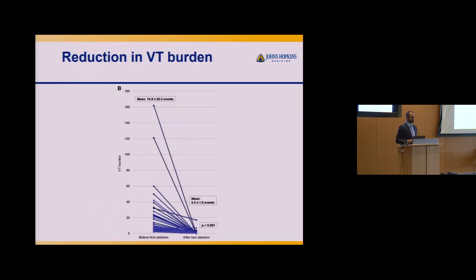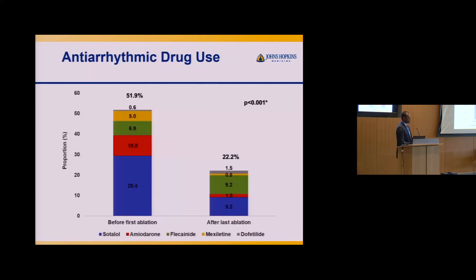Another important metric is not just freedom from any VT, but the burden of VT. Even if one episode constitutes a technical failure, looking at burden tells a different story. In our cohort, patients had almost 11 VT events on average before ablation, and fewer than 0.5 events on average afterwards — a dramatic reduction. Remember, these patients had already failed medications by the time they came for ablation. The use of anti-arrhythmic drugs also significantly diminishes following catheter ablation.